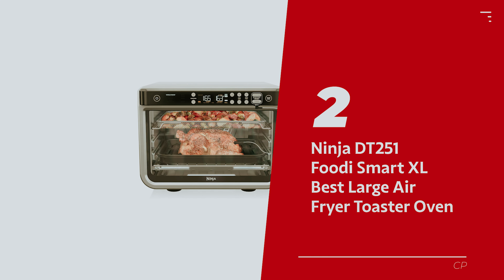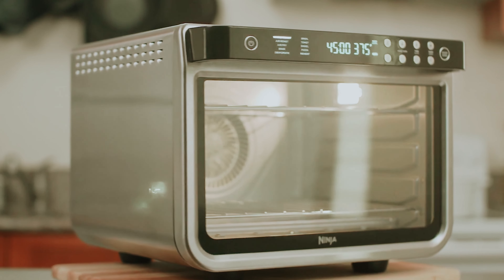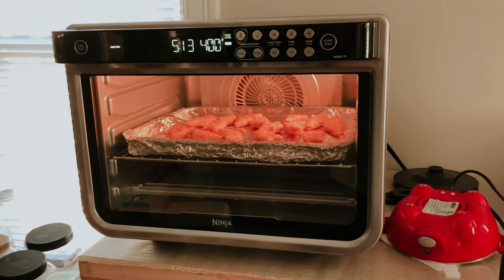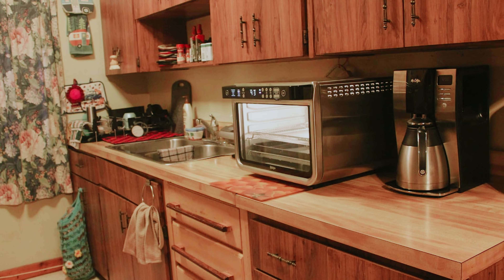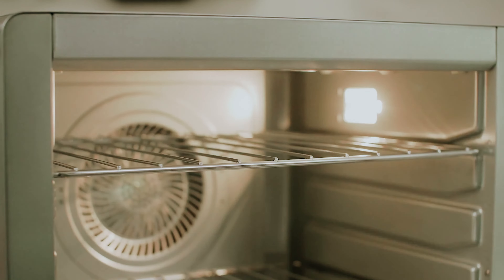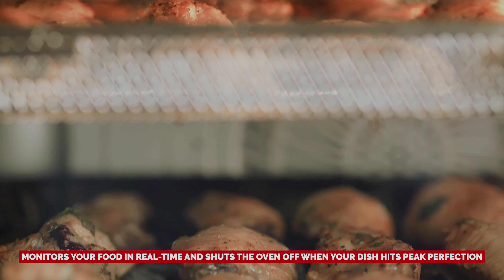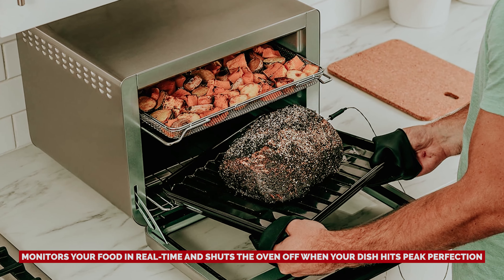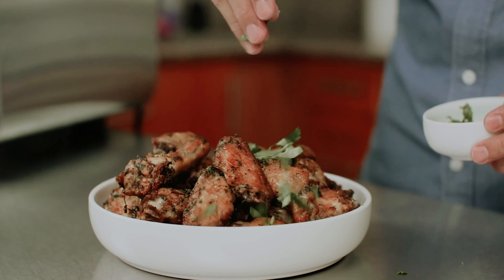Number 2: the Ninja DT251 Foodi Smart XL — our pick for best large air fryer toaster oven. If you're the designated chef for a hungry crowd, this titan of an appliance boasts a spacious interior ready to tackle big batches of your favorite dishes — enough room to cradle a 12-pound turkey. With several rack levels, you can whip up a feast all at once. The smart thermometer monitors your food in real time and shuts the oven off when your dish hits peak perfection, saying goodbye to overcooked turkey or underdone fries.